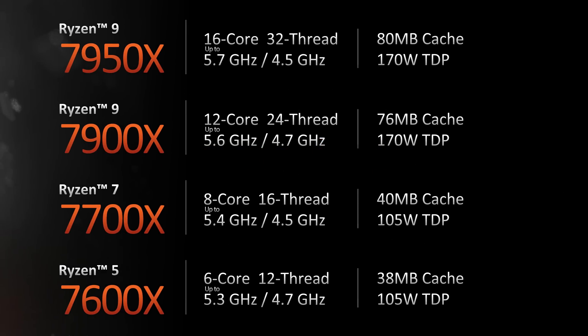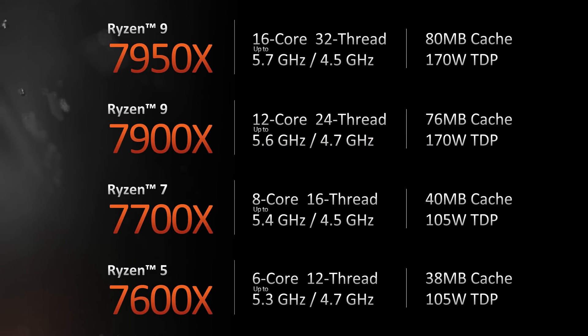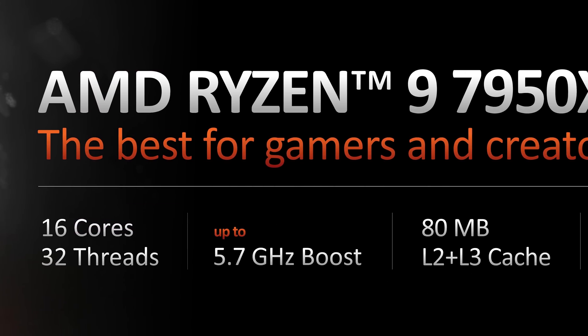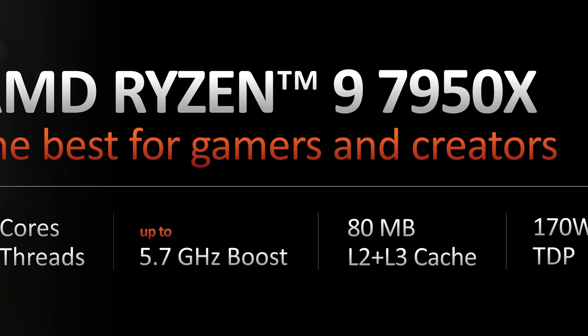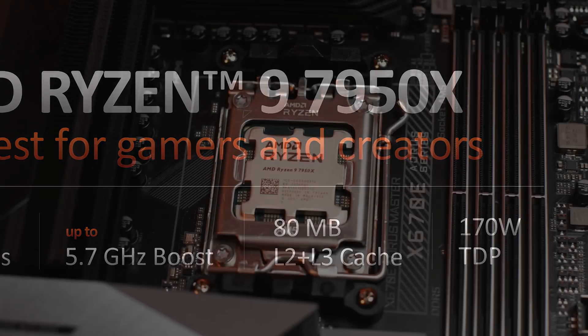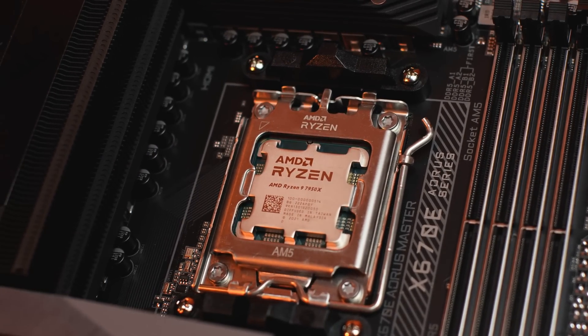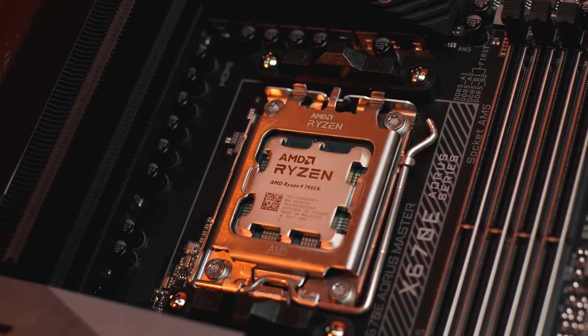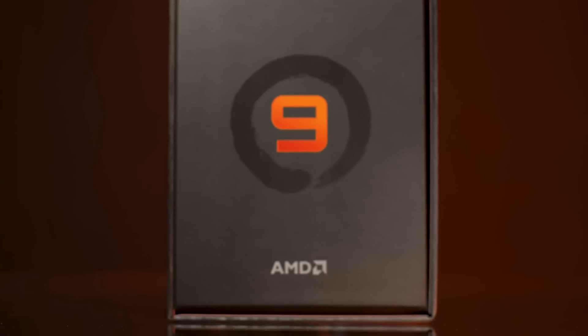The lineup itself consists of four processors initially, all launching on September 27th. At the high end we have the Ryzen 9 7950X at $700 US, offering AMD's standard 16-core 32-thread configuration at a new TDP of 170 watts. It's clocked up to a whopping 5.7 GHz with 4.5 GHz base and 80 megabytes of cache split into 64 MB L3 and 16 MB L2.